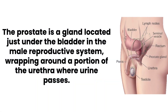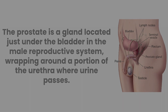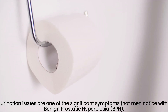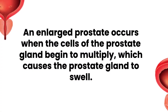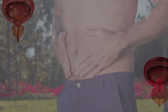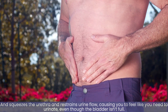The prostate is a gland located just under the bladder in the male reproductive system, wrapping around a portion of the urethra where urine passes. Urination issues are one of the significant symptoms that men notice with benign prostatic hyperplasia, BPH. An enlarged prostate occurs when the cells of the prostate gland begin to multiply, causing the prostate gland to swell, squeezing the urethra and restraining urine flow, causing you to feel like you need to urinate even though the bladder isn't full.